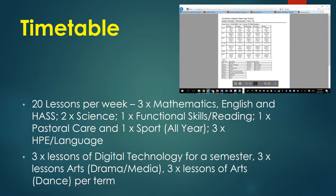On Day 1, students receive their timetable made up of 20 by 70-minute lessons for the week, with four lessons per day.